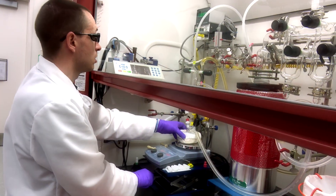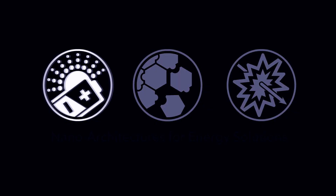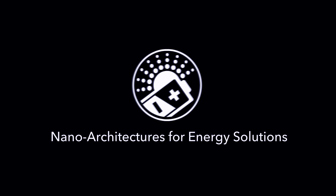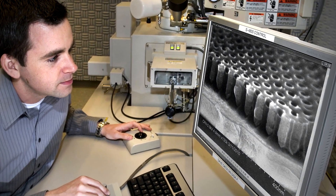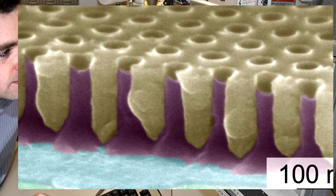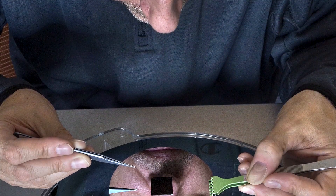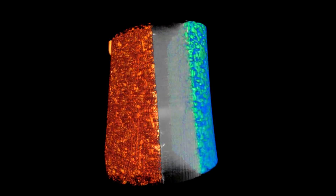CFN scientists dedicate their research activities to three major nanoscience frontiers. The first is nano-architectures for energy solutions. Tailored nanostructures can radically improve the performance of key energy technologies. By layering and sculpting materials with atomic-scale precision, CFN scientists are able to create anti-reflective coatings that trap and convert sunlight into electricity.